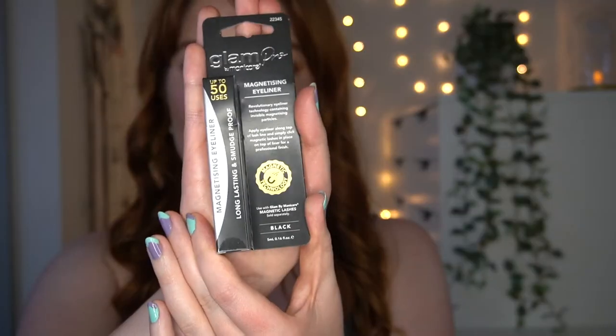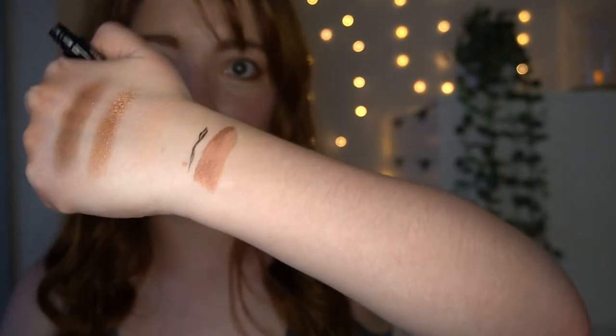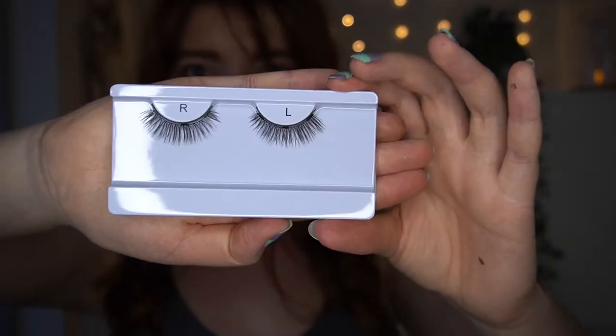The next two products go together: the Glam Pro by Manicure Magnetizing Eyeliner in Black and the Glam Pro by Manicure Magnetic Lashes in 65 Chloe. These are some of their intense lashes, which is why I didn't want to do a normal liquid eyeliner — though I've now realized this eyeliner pen actually is a liquid eyeliner pen. Let's give this a crack.